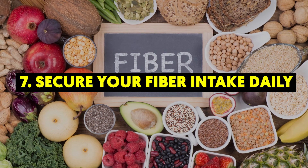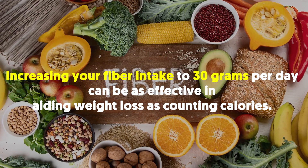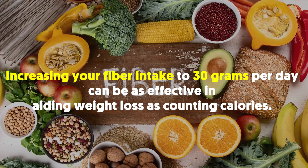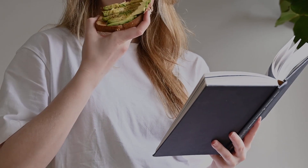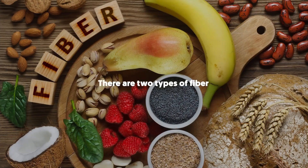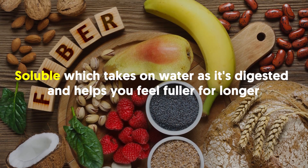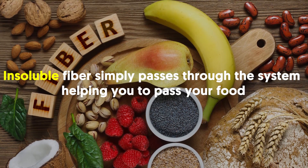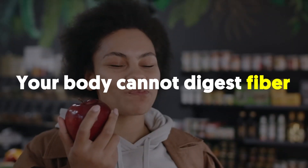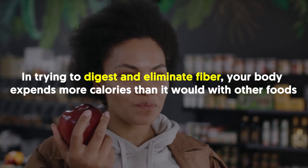7. Secure Your Fiber Intake Daily. Increasing your fiber intake to 30 grams per day can be as effective in aiding weight loss as counting calories. Eating a diet rich in high fiber foods boosts metabolism because fiber is indigestible. There are two types of fiber: soluble, which takes on water as it's digested and helps you feel fuller for longer, and insoluble fiber, which simply passes through the system helping you to pass your food. Your body cannot digest fiber, but it tries to, and in trying to digest and eliminate fiber, your body expends more calories than it would with other foods.